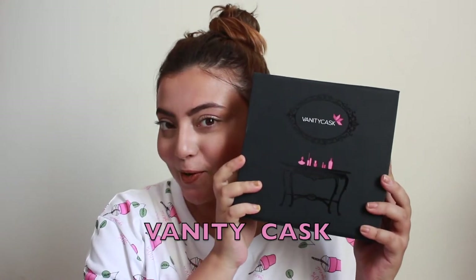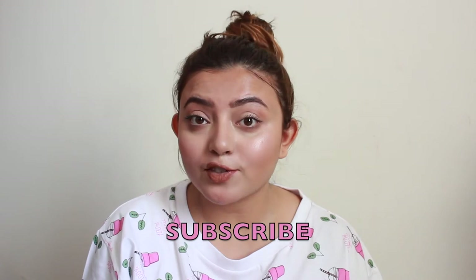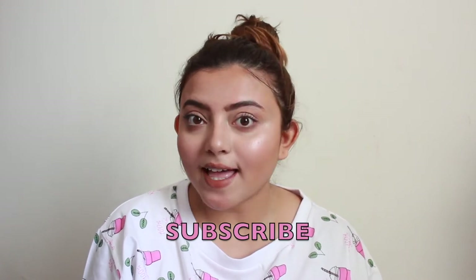Hey guys, welcome back to my channel! In today's video I'm going to share with you my favorite subscription box, which is Vanity Cask. I'm going to show you what I got in my April Vanity Cask box. Before jumping into the video, make sure you are subscribed to my channel and press the bell button to get notified every time I post. Now let's get started!